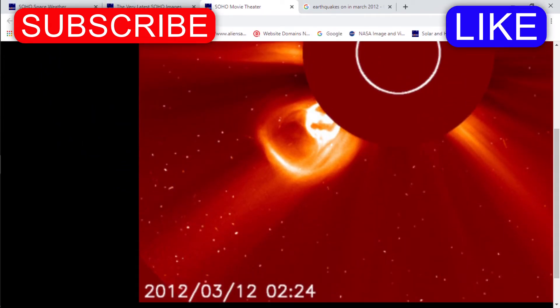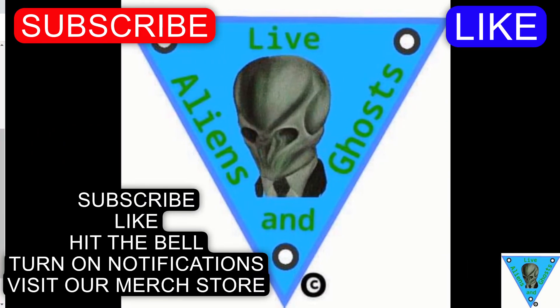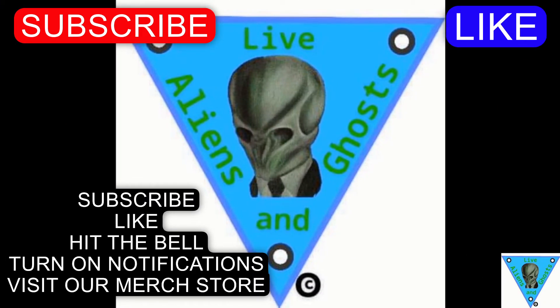I just want you guys to think about this and tell me this is natural — just tell me this is natural. Because here at Aliens and Ghosts Live, we don't believe it is. Thank you, Observers — make sure to subscribe and like. Hope everybody's doing well. I'm Mike S and I'm out.